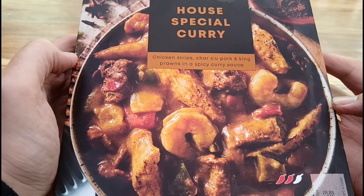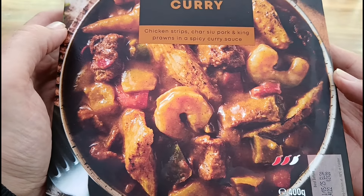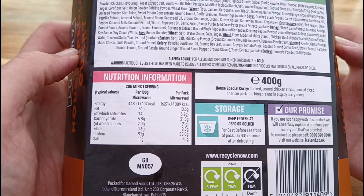Let's have a look at what we've got. We've got chicken strips, char siu pork, and king prawns in a spicy curry sauce. I mean, that's the picture — is it going to look like that in reality? Probably not. On the back: cooked seared chicken strips, cooked diced char siu pork and king prawns in a spicy curry sauce. I have read the reviews on this on the Iceland website — mixed reviews. 389 calories per pack.